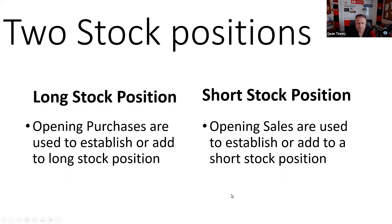One thing people get hung up on is there are two stock positions. In most businesses, when you sell things you don't own, it is called fraud. But in our business, selling things you don't own is called a short stock position, and what you're selling is borrowed securities. It's very important that we are clear on what type of position we're trying to open — a long stock position, long option position, short stock, or short option position.